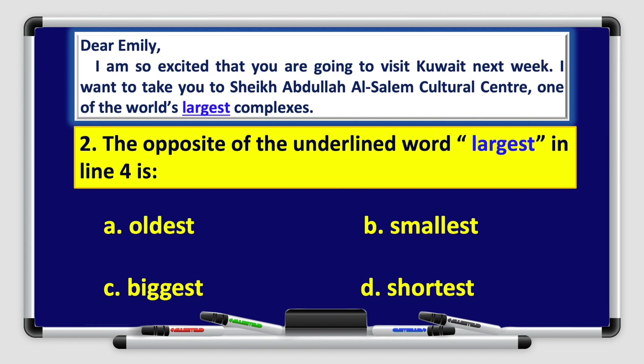Number two: the opposite of the underlined word 'largest' in line four is A, oldest; B, smallest; C, biggest; or D, shortest. Let's go back to the paragraph — one of the world's largest complexes. That's right, the opposite of the underlined word 'largest' in line four is B, smallest. Great job, boys and girls.